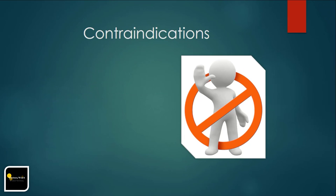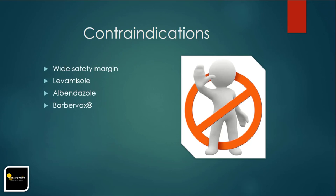Most currently available anthelmintics have a wide safety margin. However, levamisole, especially when injected, can cause signs of nervous stimulation including salivation, lacrimation, urination, and defecation. Albendazole in early pregnancy can cause embryonic losses or teratogenic effects. A vaccine, Barbervax, was recently made available in Australia, where it is reported to have 75–95% efficacy against Haemonchus infection in sheep, administered as 4–9 subcutaneous injections at approximately 6-week intervals.